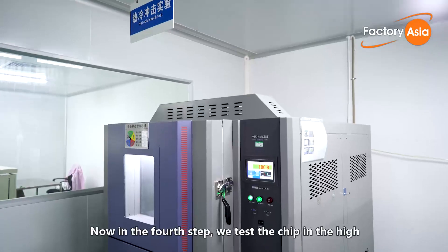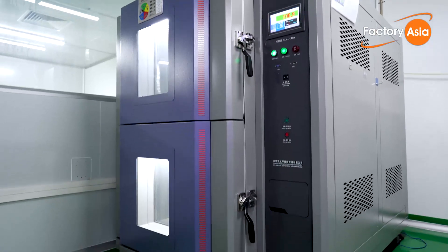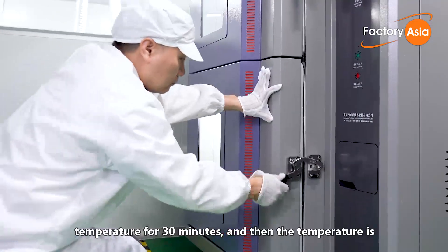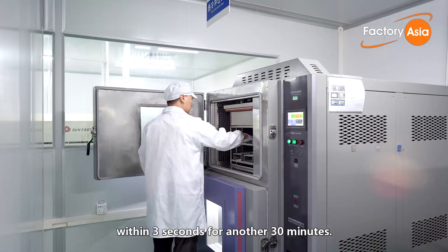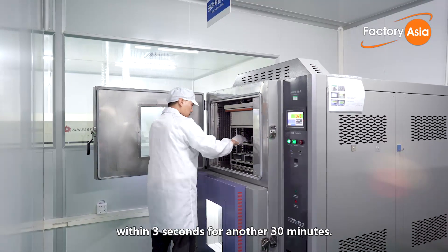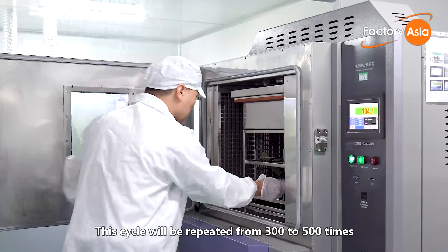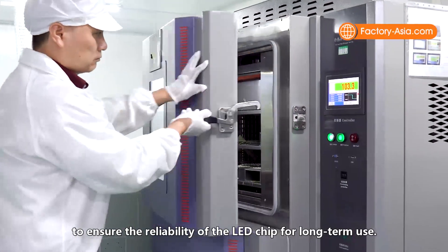In the fourth step, we test the chip in the high and low temperature impact test chamber. The samples are kept at minus 40 degrees Celsius for 30 minutes, and then the temperature is suddenly raised to 110 degrees Celsius within three seconds for another 30 minutes. This cycle is repeated 300 to 500 times to ensure the reliability of the LED chip for long-term use.